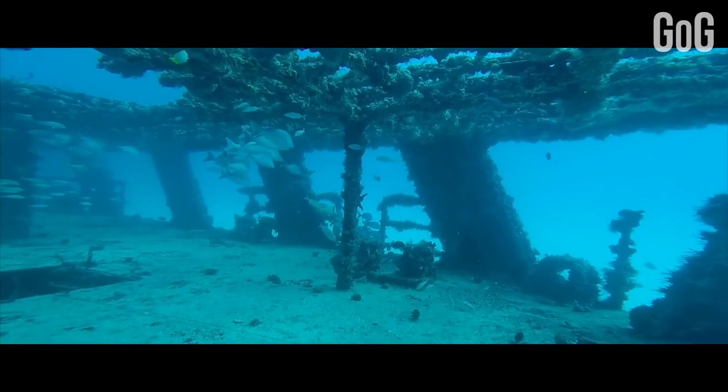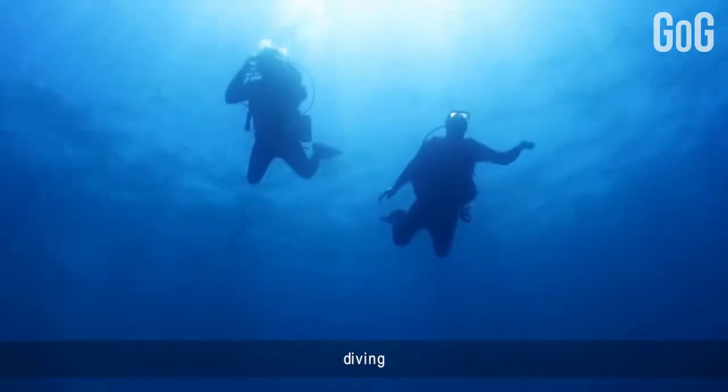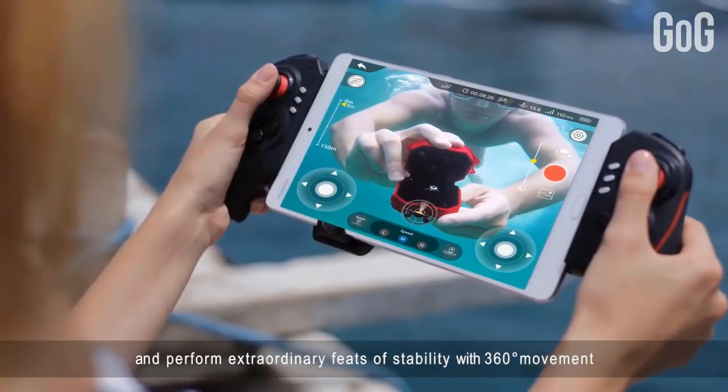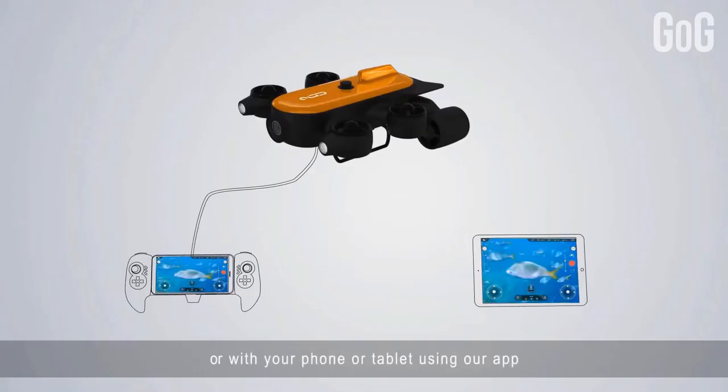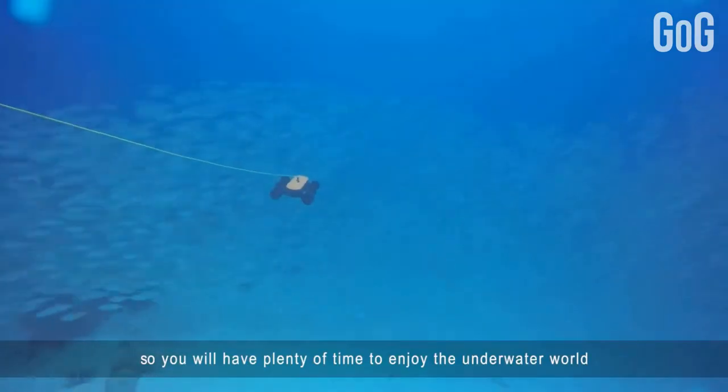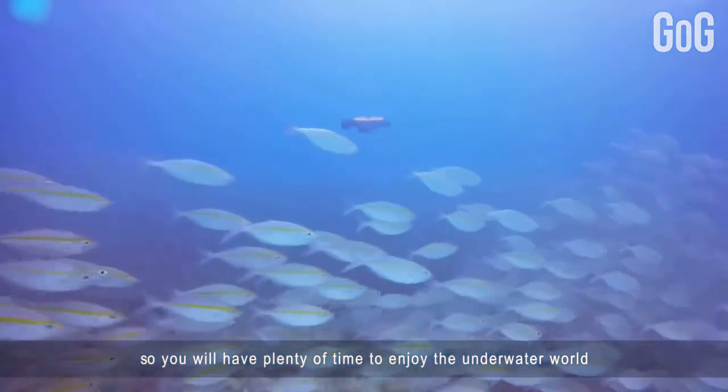You can even carry out accurate technical inspections of underwater equipment. Whether you are a scuba diver, underwater photographer, drone enthusiast, marine naturalist, educator, or just want to have fun, Titan is going to be the best choice. The drone is equipped with powerful LED lights on each side of the camera to illuminate the darkest depths of the ocean.